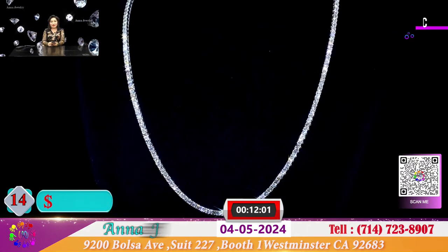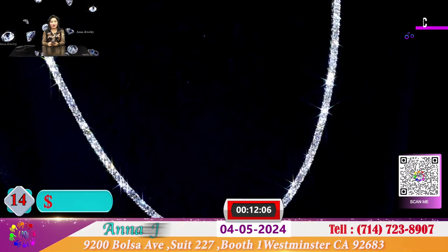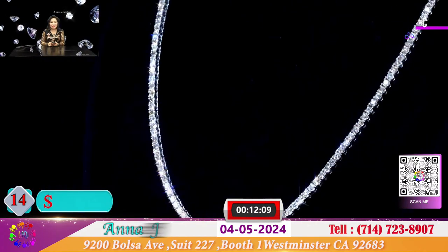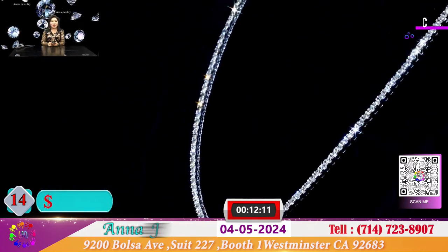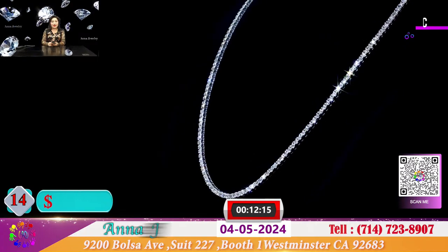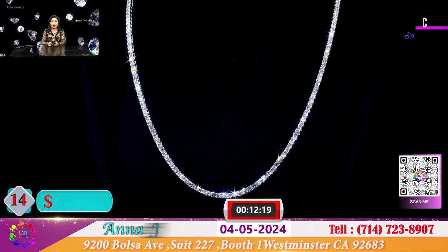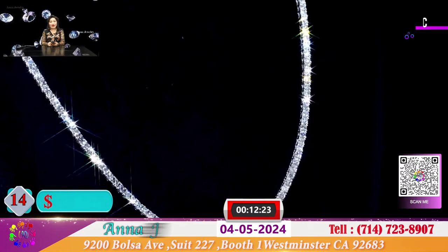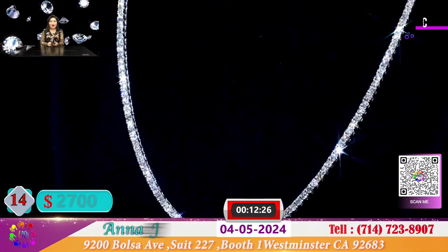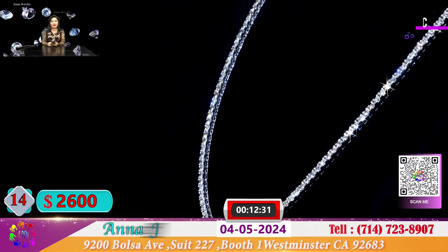Đây là 1 sợi dây chuyền dài hộp xoàn 2 ly, 2 ly 1, hộp chắc cắt trắng sáng, nhỏ nhắn xinh xắn. Nhận hơn 170 viên và gần 6 cara kim cương. Hôm nay sợi dây này để cho quý vị là 2.700 đô - Anna discount còn 2.600 đô cho quý vị.